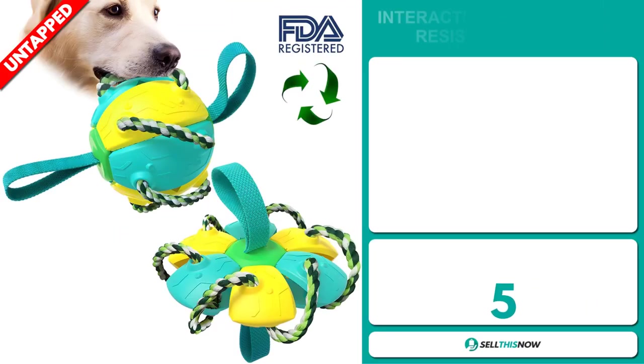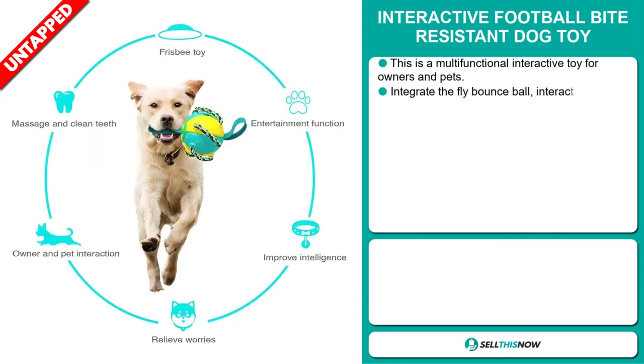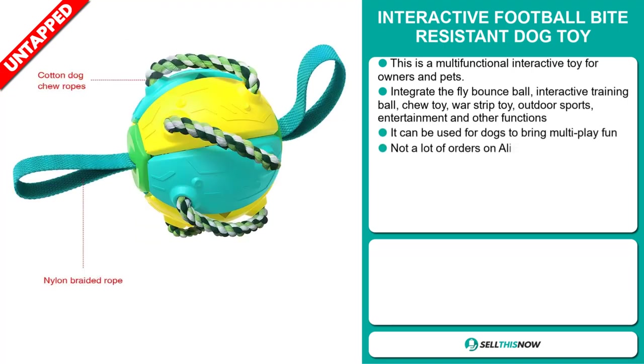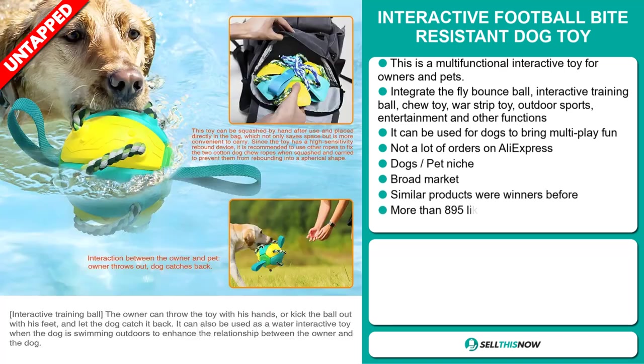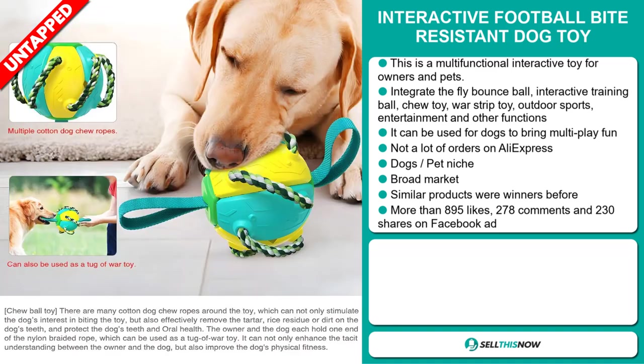Our next product is the Interactive Football Bite-Resistant Dog Toy. This is a multi-functional interactive toy for owners and pets. It integrates the fly-bounce ball, interactive training ball, chew toy, war strip toy, outdoor sports, entertainment, and other functions. It can be used for dogs to bring multi-play fun, and we also think it has a lot of untapped potential. So far, there haven't been many orders on AliExpress, so you could definitely take advantage of this. It falls under the dog's pet niche market. We also think that this item has a broad market base, and similar products were winners before on the market.